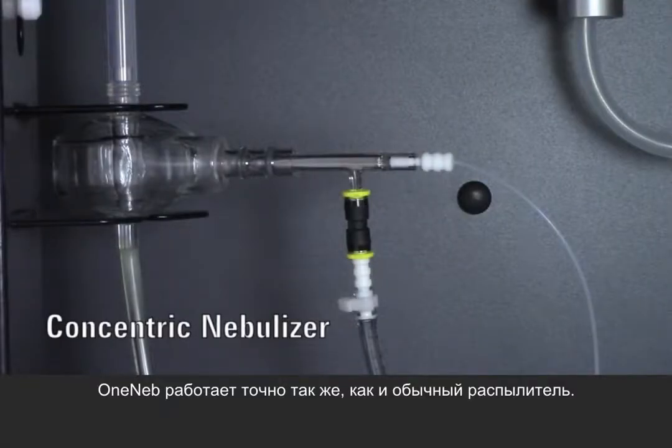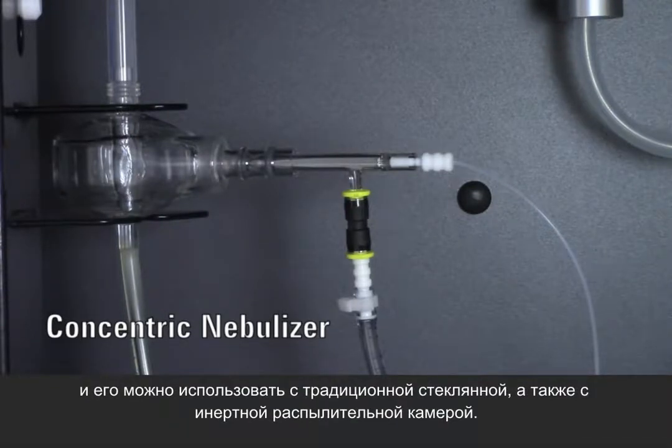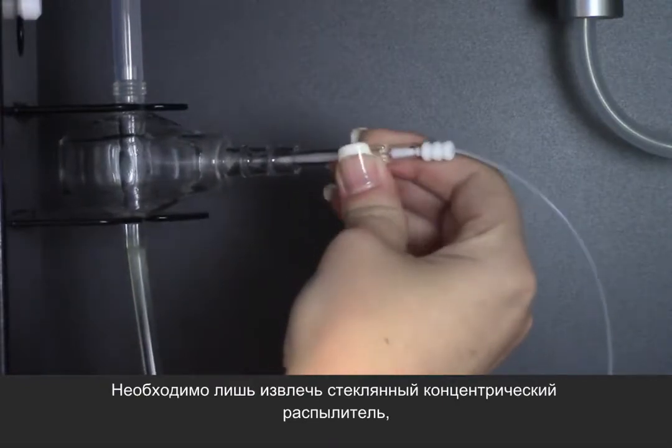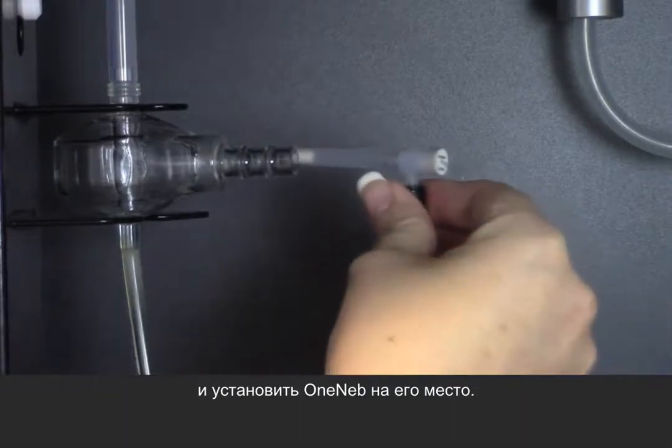The OneNeb works just like your usual nebulizer. It's also really easy to fit because it's a direct replacement for a glass concentric nebulizer and it's compatible with most conventional glass cyclonic and Scott spray chambers. Simply remove your glass concentric nebulizer and replace it with the OneNeb.